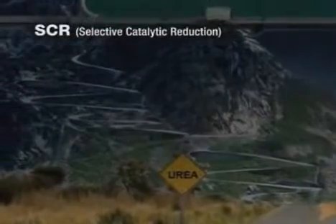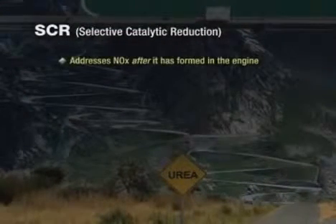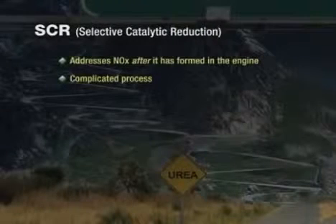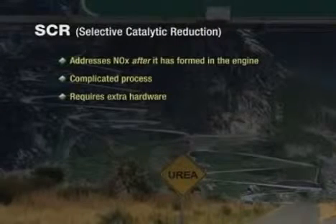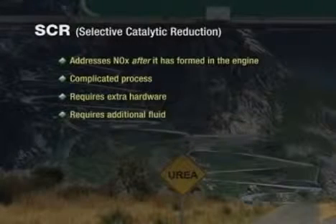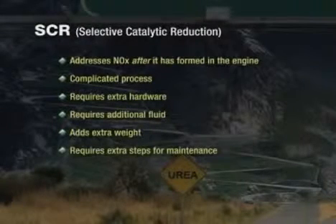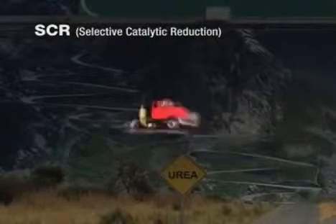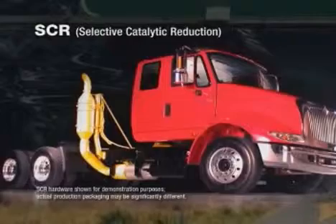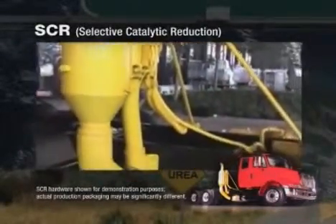Selective catalytic reduction, or SCR, addresses NOx after it is formed in the engine. Reducing NOx after it is formed is a complicated process, which involves extra hardware that needs to be designed onto the vehicle chassis. Additionally, extra fluid will be required, adding extra weight and requiring extra steps for the driver. We installed an SCR system onto one of our engineering vehicles and painted the components yellow so that you can visually see the complexity of the setup.